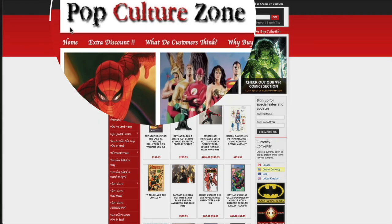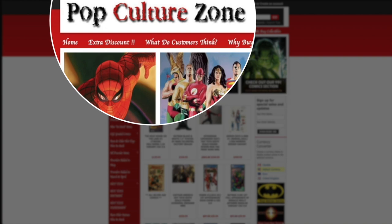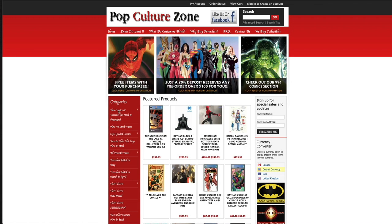Real quick, before I get into this video, I want to tell you about PopCultureZone.com. They are a website specializing in comic books, some of the hottest variants, and CGC comics.